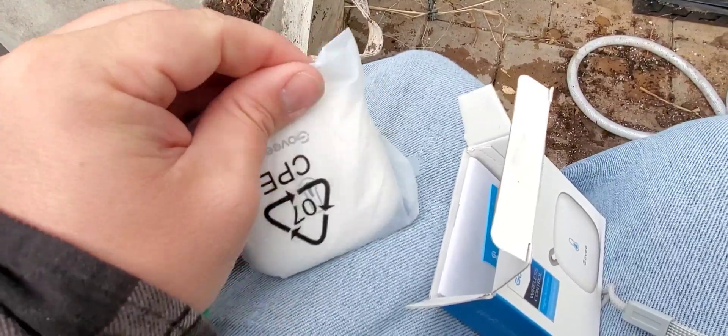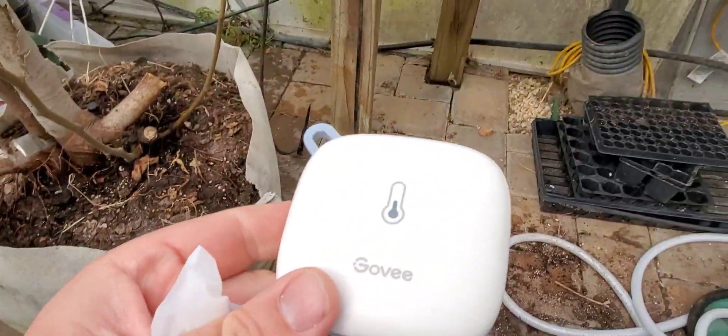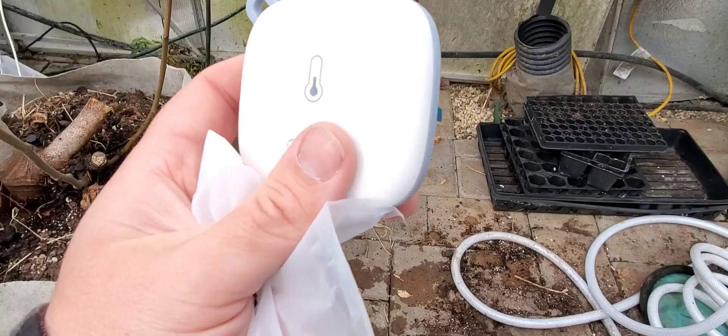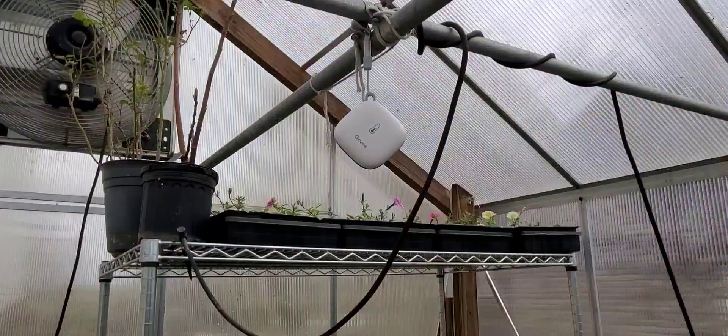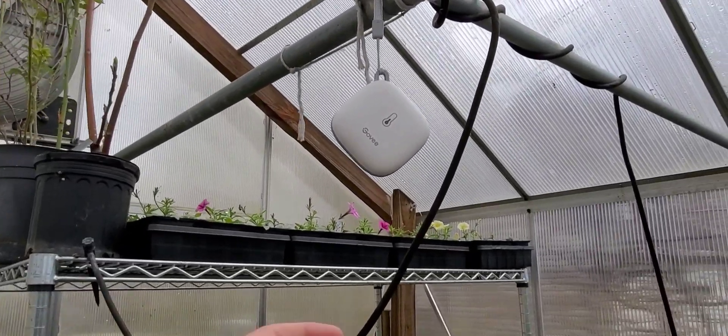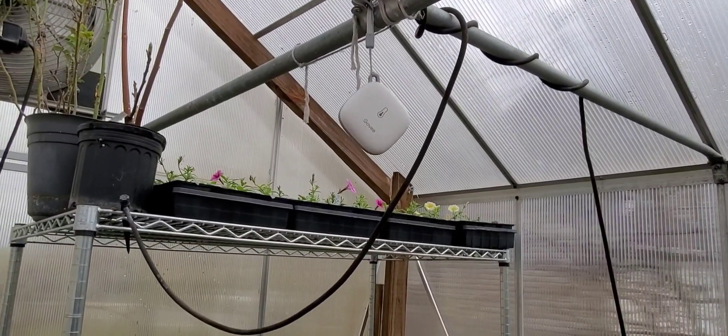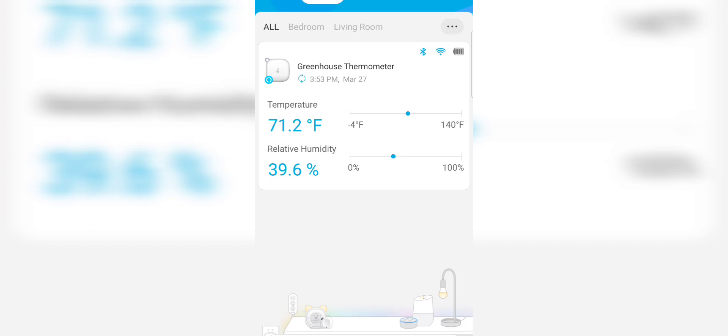All it is is this little dongle - not much to it. Comes with batteries and blue tape to enable the batteries. I put it in the shade unfortunately, but we'll see what it does. Here is the app - they call it Govee Home. It's showing the temperature in here at 71.4 degrees, which is pretty close to what my thermometer is saying.